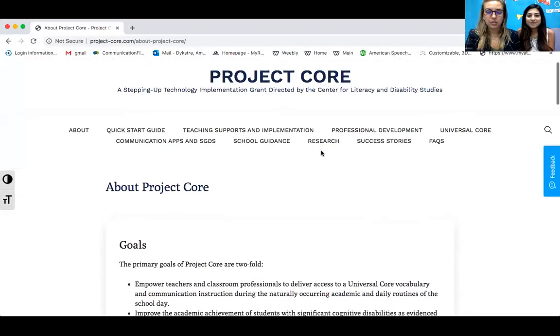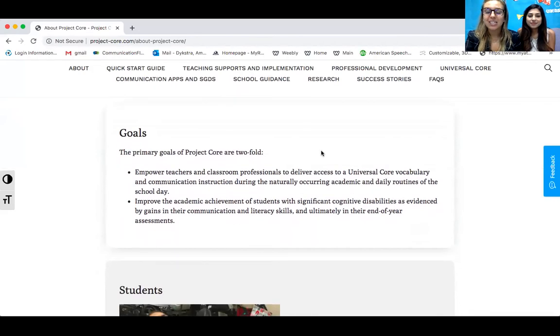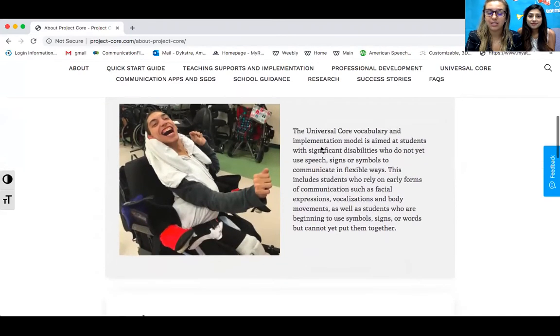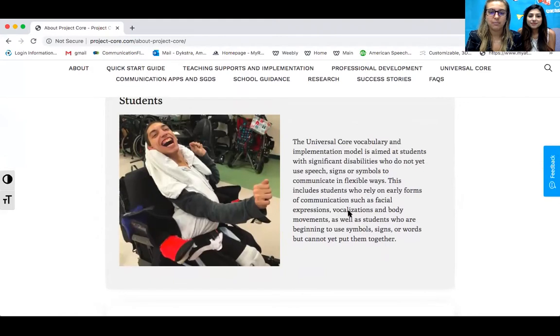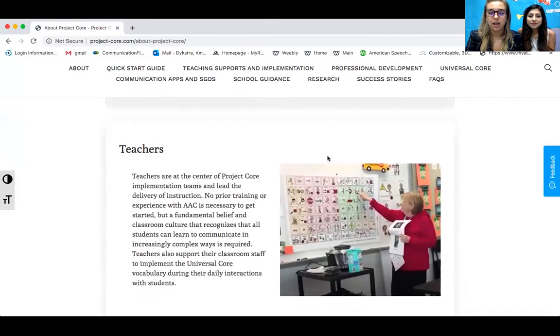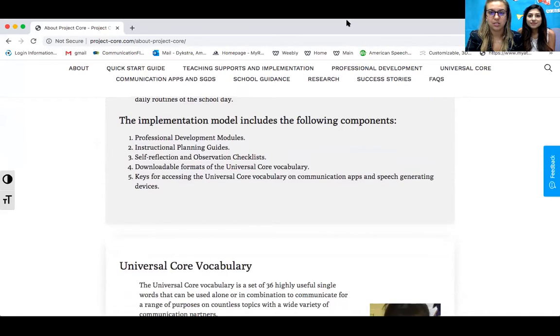She is amazing. For those of you who are not familiar with one of the programs we've started here at Key Inventure, it's called Project Core. Here's the Project Core website. It is based on 36 core words, and these are the most highly used words in our vocabulary — highly functional and useful words that our students can utilize to communicate with. You can find it on projectcore.com. Here you see a universal board of all the core words and then implementation strategies. That is Project Core.